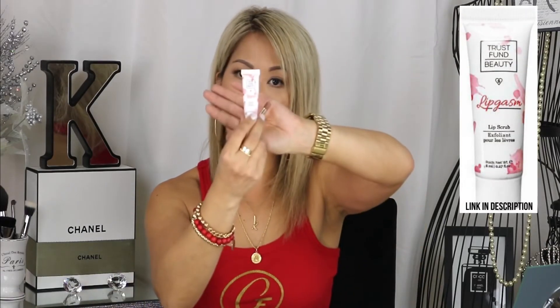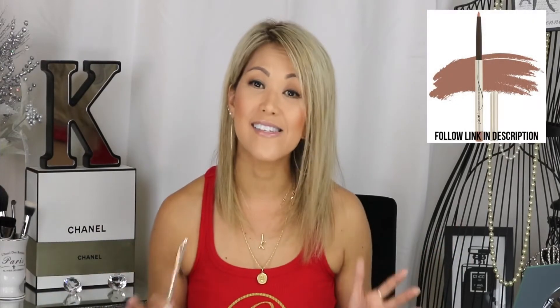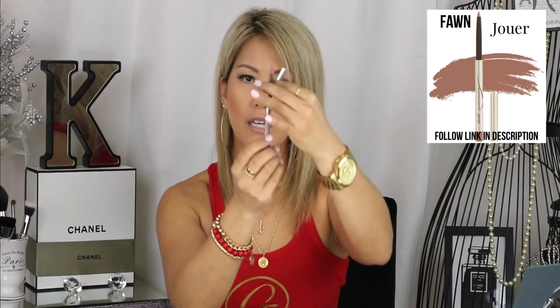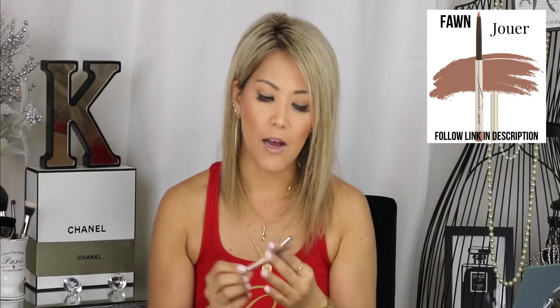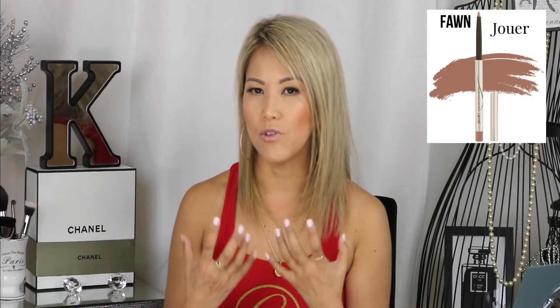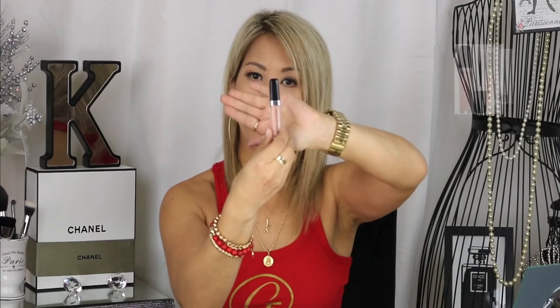I don't usually use a lot of lip products. I like the Trust Fund Beauty sugar lip scrub. For lip liner, Jolie has the best — I love the shade Fawn. It's a twisty liner so no sharpening needed, gives a matte look without drying, and it's a perfect nude with pinkish-brown tones that subtly enhance your lip color. Then I go over it with Chanel or Marc Jacobs lip glosses — those are my two favorite go-to lip glosses.